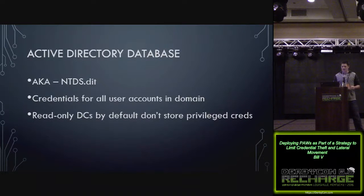The Active Directory database is the same thing, only it has credentials for all users in the domain. Read-only domain controllers by default won't store privileged credentials — they'll only have a subset of the database. But it's good to remember that's another crucial concept to consider when thinking about Active Directory and domain controller security.